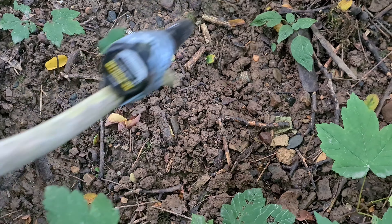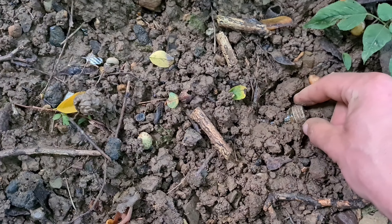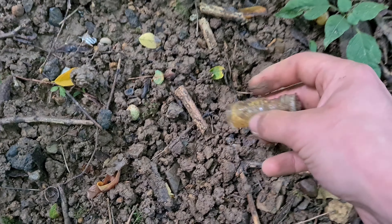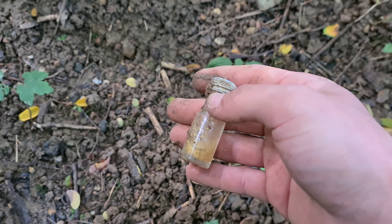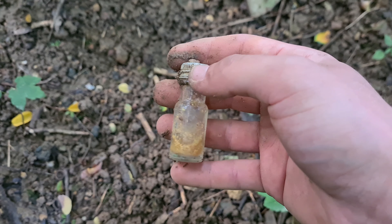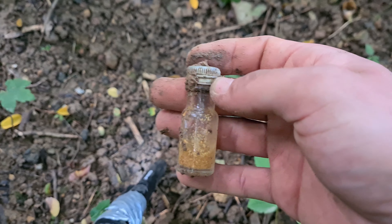Wir haben unser nächstes Signal. Da sieht man auch schon einen Deckel, obwohl noch mit Flasche. Und der hat sogar noch Inhalt drin. Dann riechen wir gleich mal dran und können euch vielleicht sagen, was das ist. Dann sehen wir uns beim nächsten Fund.